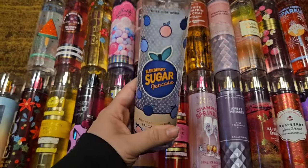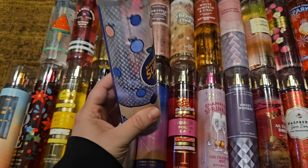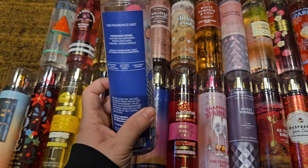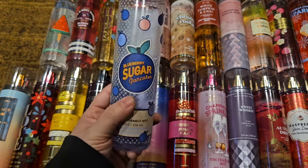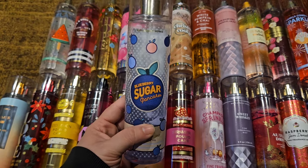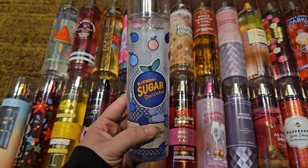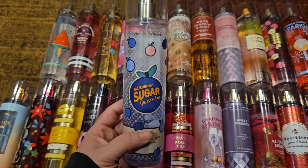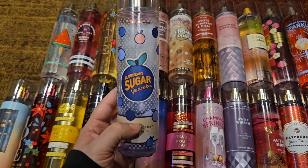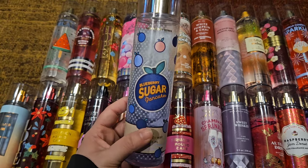The first one is Blueberry Sugar Pancakes — I'm actually working on this right now, so that's why it's almost empty. You will see this in my empties next month. This is sugar blueberries, fresh pancakes, and caramel cream drizzle. They brought this out for two years and then that was it, so hopefully it comes back one day. It's such a nice sweet blueberry scent — absolutely delicious. I don't really smell pancakes in it, no breadiness or anything. I actually like this one better than Santa's Blueberry Shortbread — it's more blueberry heavy.